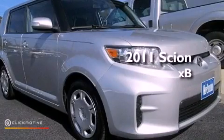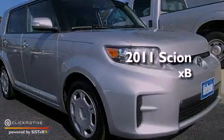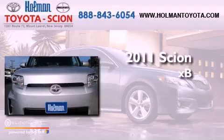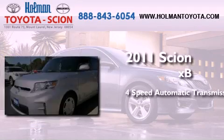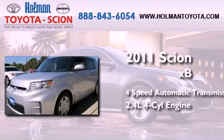This is a certified pre-owned 2011 Scion XB. This hatchback has a four-speed automatic transmission and an inline four-cylinder engine.